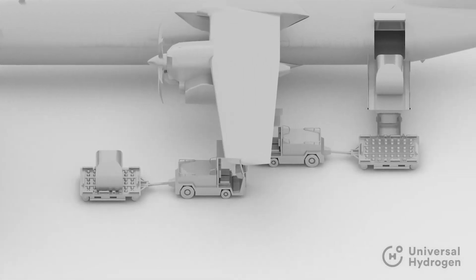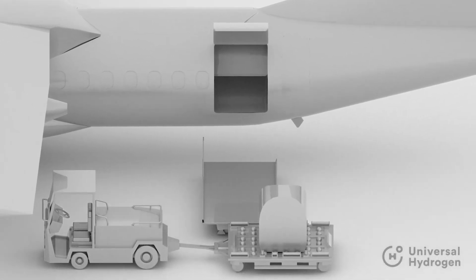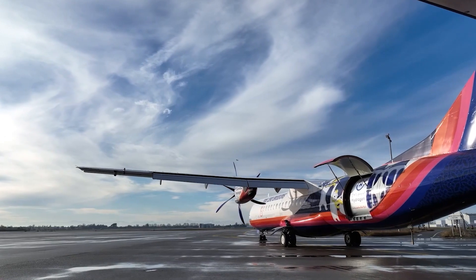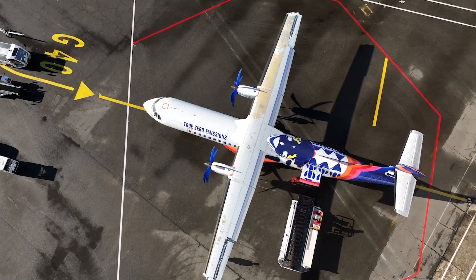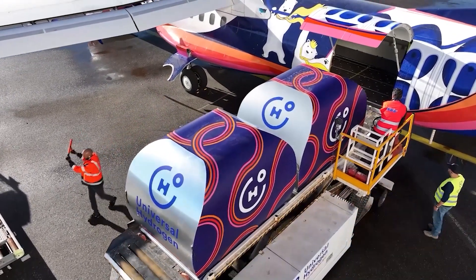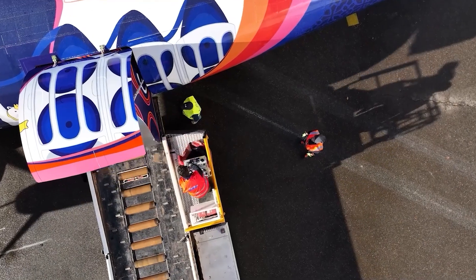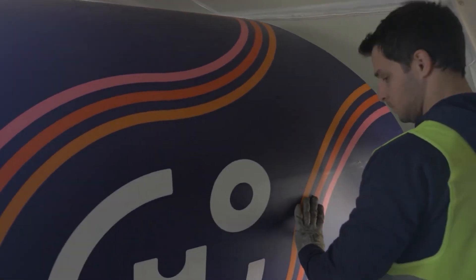The company plans to use liquid rather than gaseous hydrogen to solve the storage issue. The test plane successfully spent 15 minutes in the air and climbed 3.5 kilometers above sea level, quite possibly marking the beginning of a new era of air travel — less noisy and more environmentally friendly.